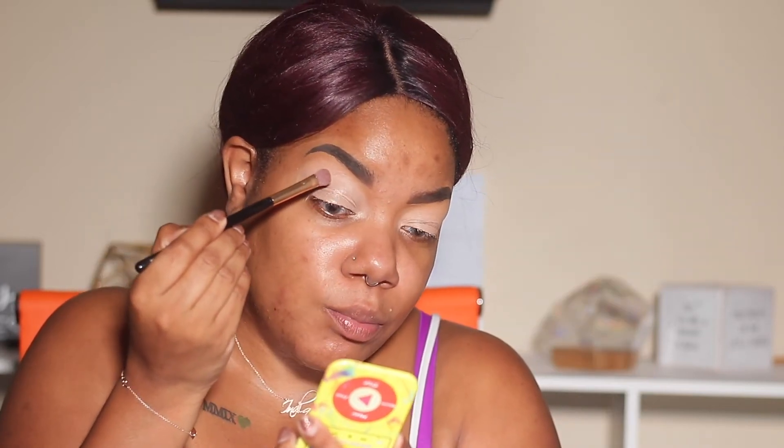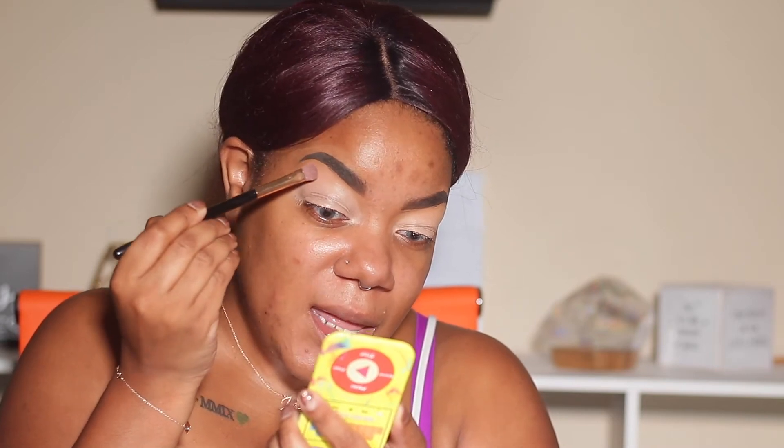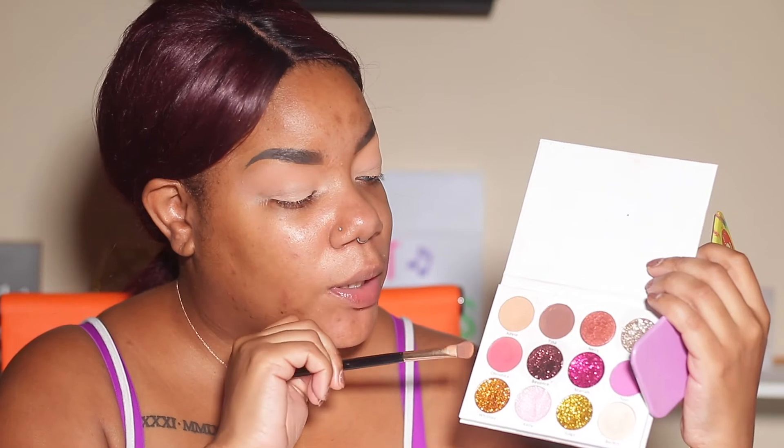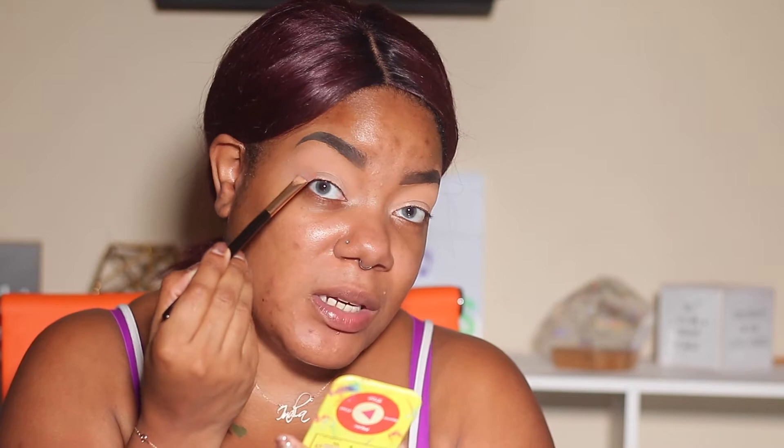The first shade we're going to use is this tan shade called Adele. We're just going to kind of pop this right above the crease. Then we're going to go ahead and use the shade Christina and blend this in with that nice color Adele, just to kind of give yourself a pop. Dirty pop.